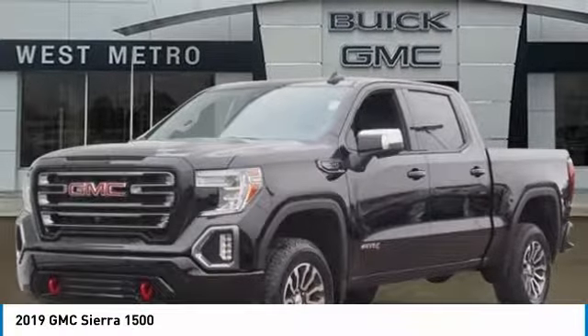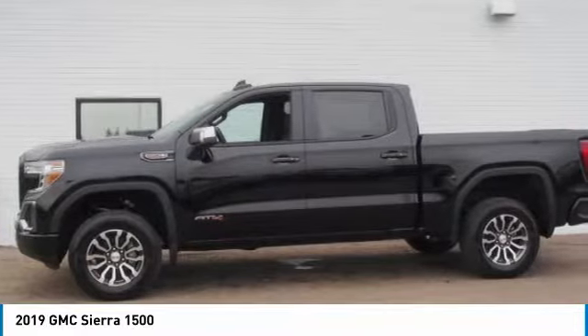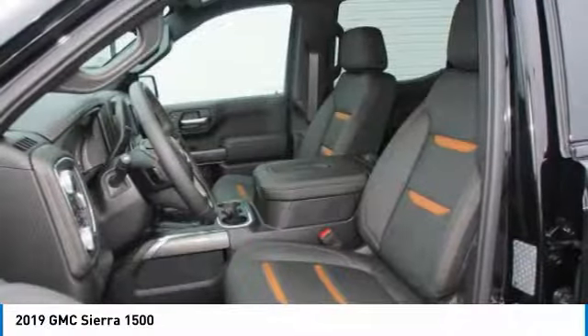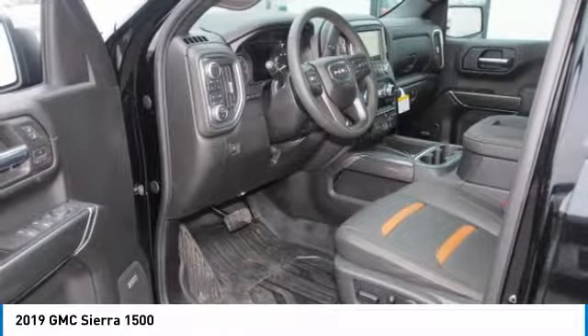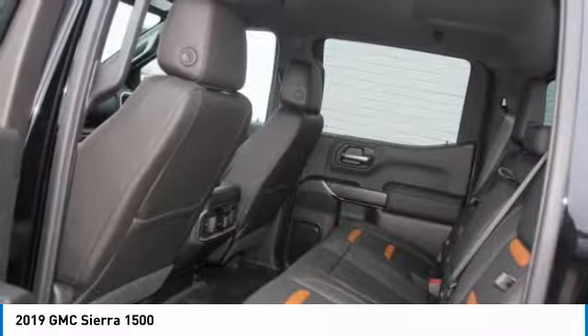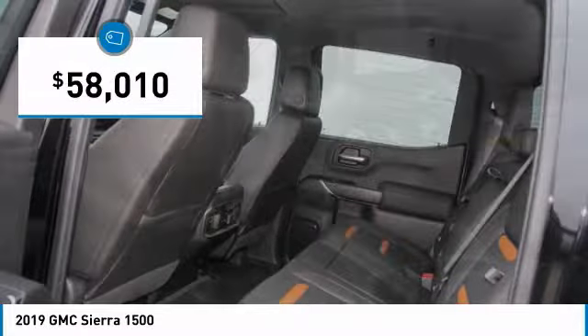The Sierra 1500 offers a 5-star frontal and side crash test rating, and a combination of mechanics and aerodynamics that give it better conventional V8 fuel economy than any competitor. It now comes standard with a Vortec 6.2-liter and 5.3-liter V8 engine and an electronically controlled automatic transmission that combines high max hauling capability with precise control, and is priced below $60,000.